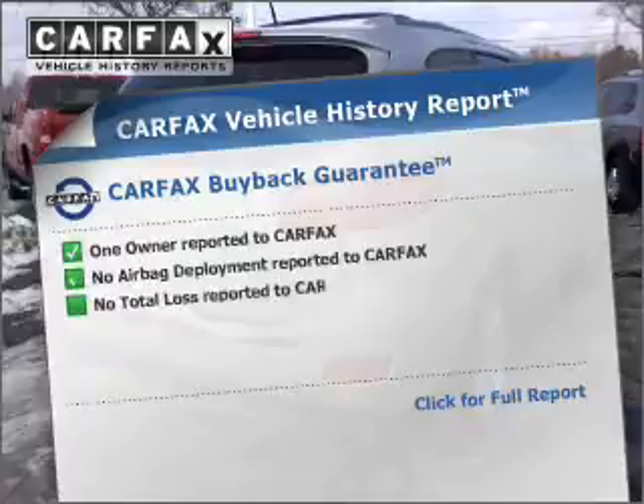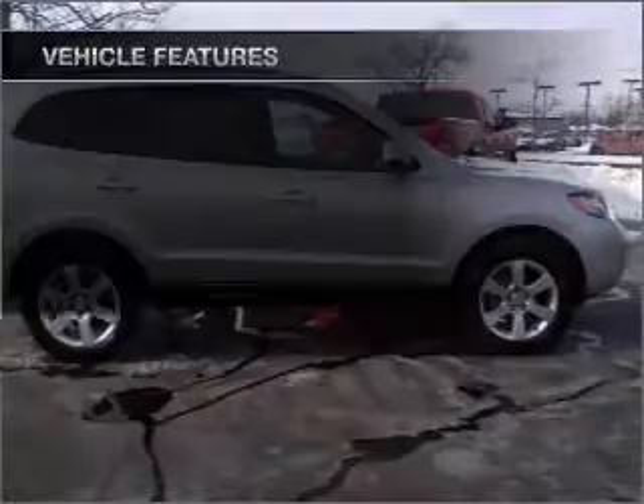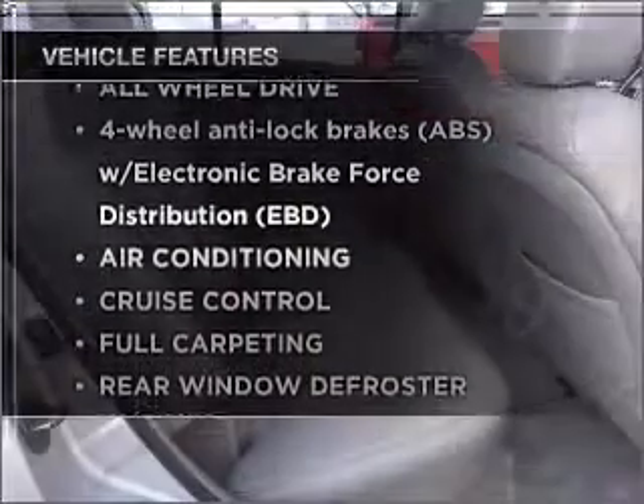An included Carfax vehicle history report allows you to purchase with confidence and the knowledge that your vehicle is a smart choice. Plus, enjoy these notable features that are included in this vehicle.